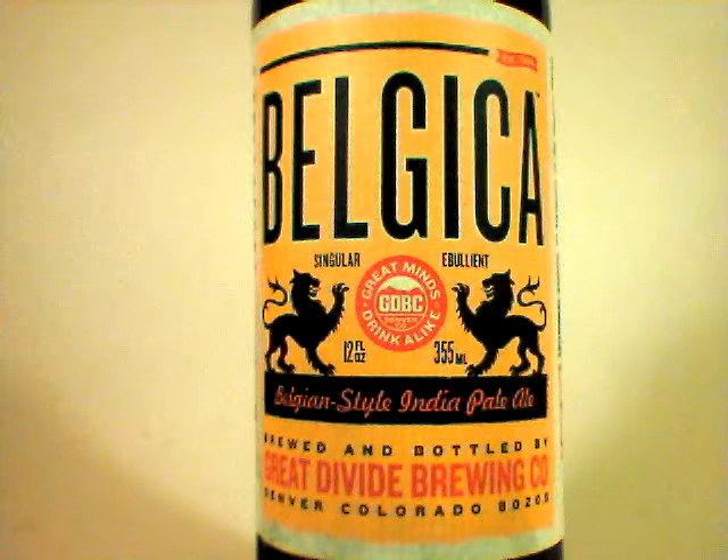Hi everybody, this is John Lemazny and I am a beer critic at beercritic.wordpress.com. Tonight we are looking at Belgica, which is Great Divide's Belgian style India Pale Ale.